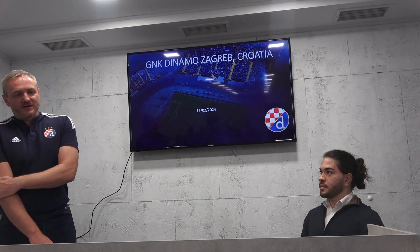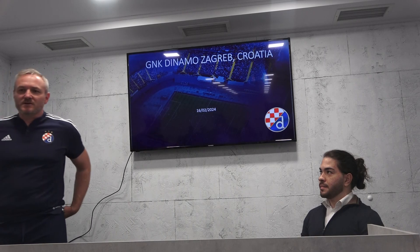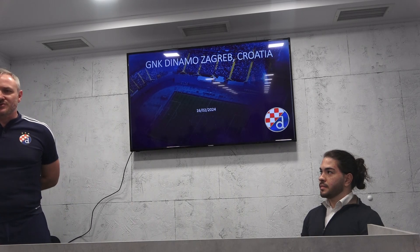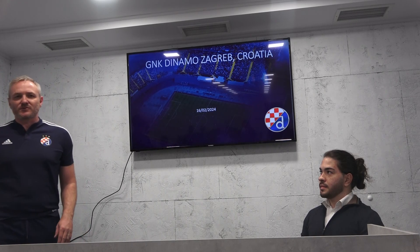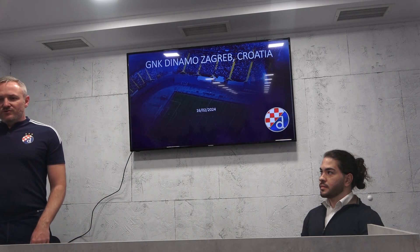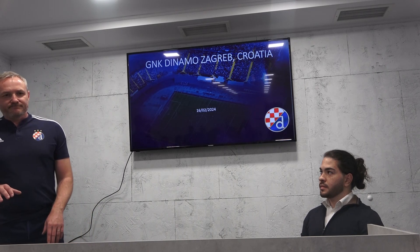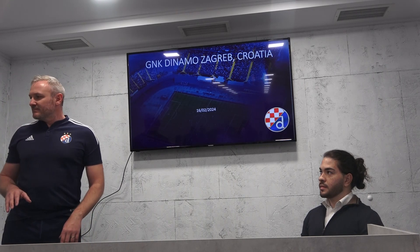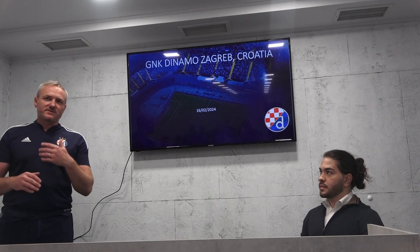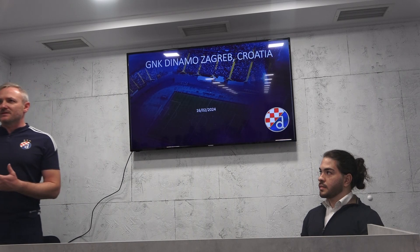I am the director of Dinamo Zagreb Academy, also part of the Youth Board in the Croatian Football Federation and part of the Youth Board in the Europa Club Association. Today I will show you a quick overview of the academy and then we will start with the first topic, which is development under 8 to under 11.